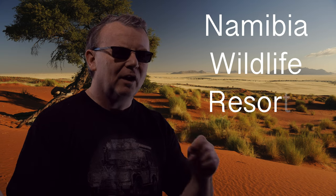Good morning and I hope you're having a beautiful day. Today we are going to look at the Namibian Wildlife Resorts camps across Namibia and I'm going to show you where they're all located and what accommodation each one offers you.